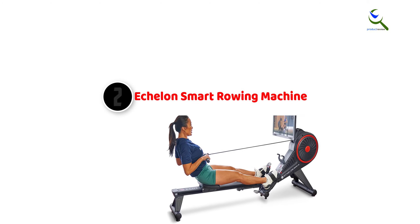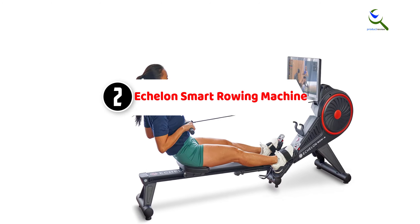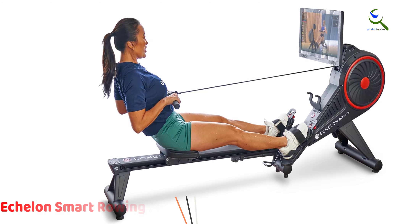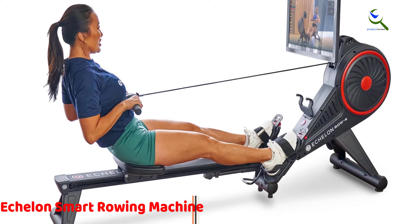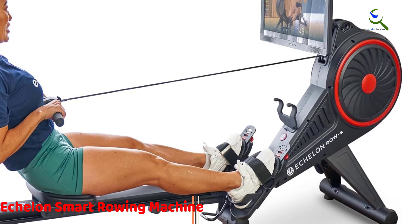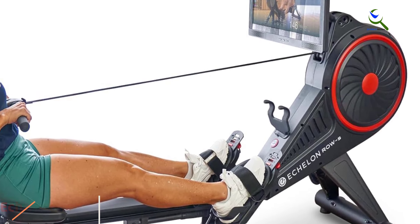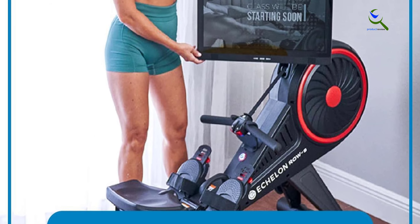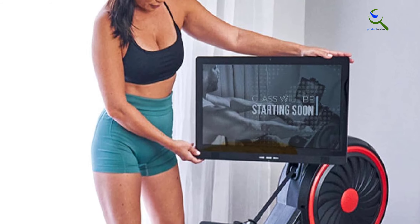At number two, we have the Echelon Smart Rowing Machine. The Echelon Row offers a complete home gym experience with its 30-day free Echelon membership. This indoor rowing machine is designed for a total body workout that's easy on the joints, thanks to its low-impact nature. With 32 resistance levels, it's suitable for users of all fitness levels.